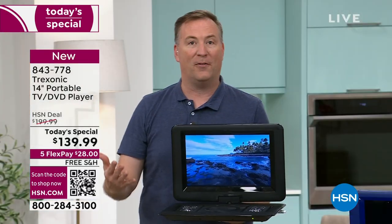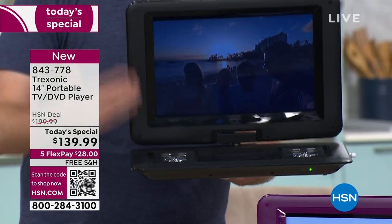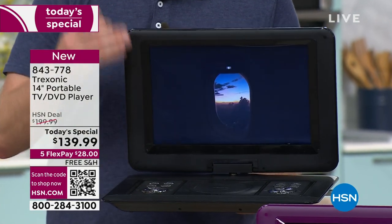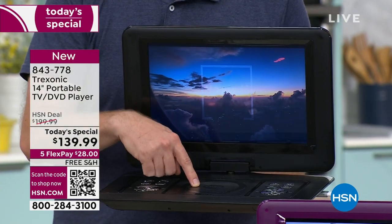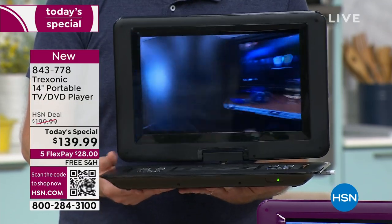The screen we initially offered was only VGA quality. This is high definition. So when you're watching your DVDs and watching your shows, everything is going to be absolutely stunning in that HD resolution. So we can watch it with a DVD, but how else do you watch television if you're not plugging this into a cable box?